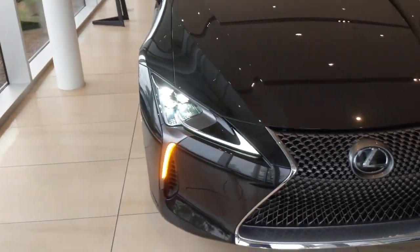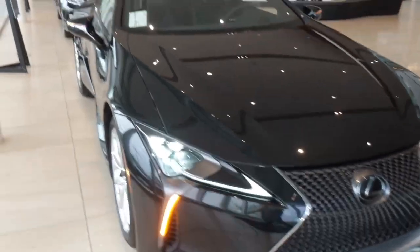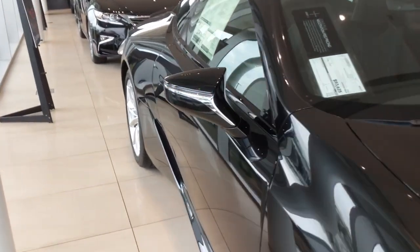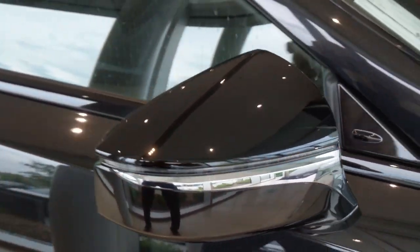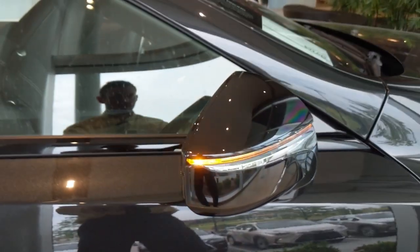We'll get in the back so you can see those repeating taillights. Here's the blinker — people can see you're turning. It does a good job of wrapping around the side. You can see the side profile, so someone can notice you're turning from the side.